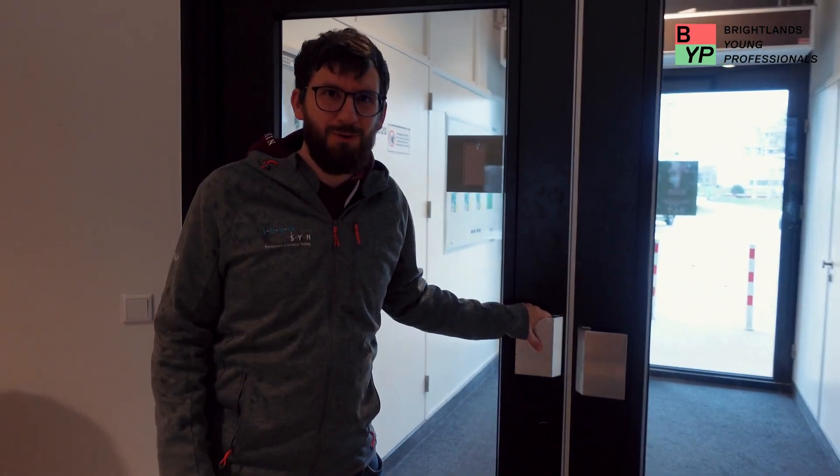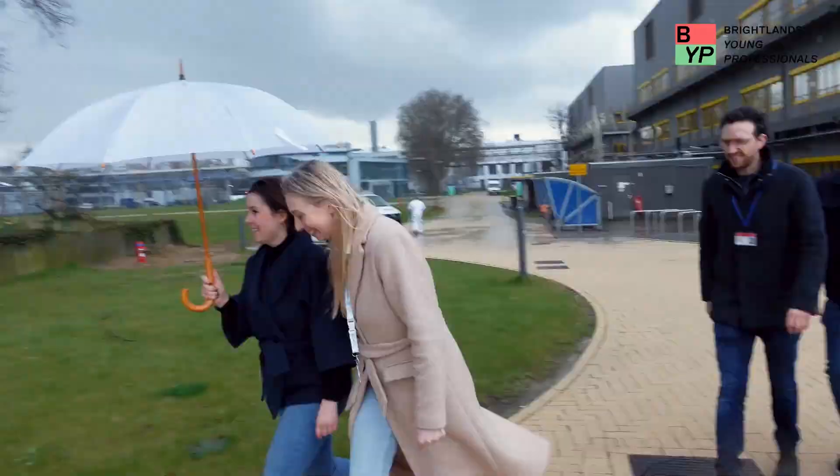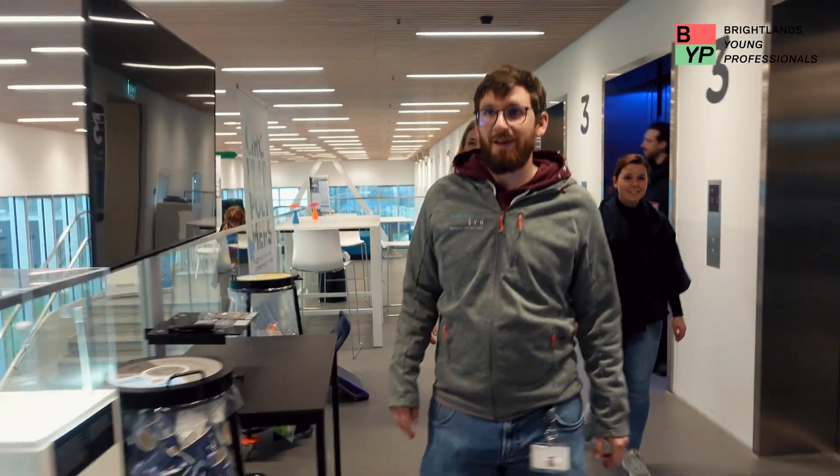Let's go to the center core to meet Ben. Hi Ben! I'm Ben, I work for Zuid Hogeschool as a community coordinator.